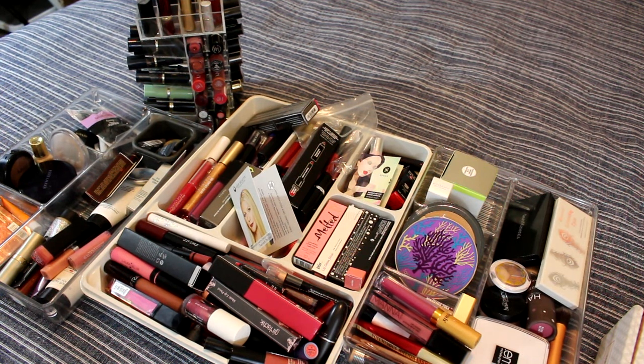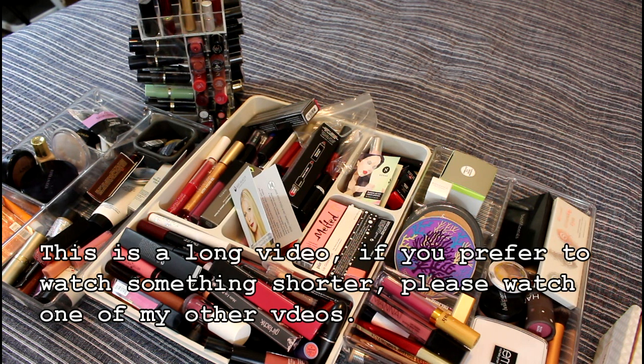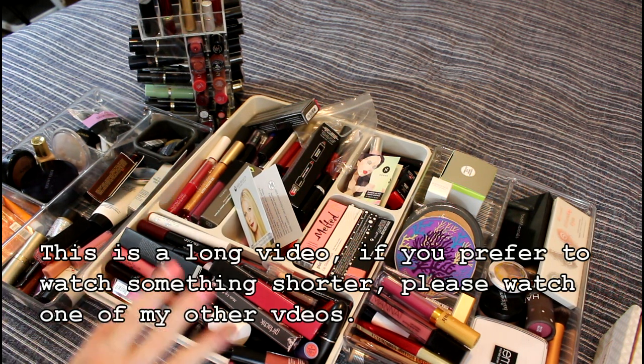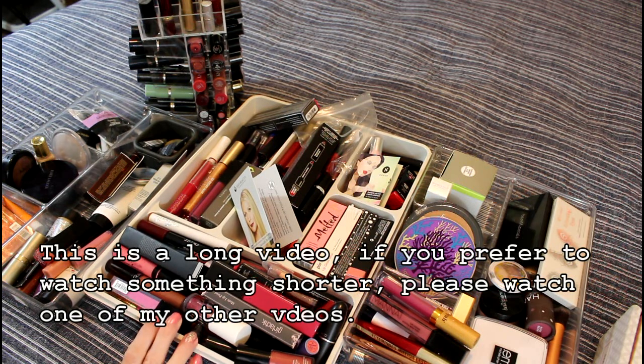Hi, Mary from Reviewer's Diary. I do have some news — the good news is we're not moving yet. We're going to wait until probably next March, but what we're going to do is proceed like as if we're moving anyway. One of the things I've wanted to do is go through my lipsticks.